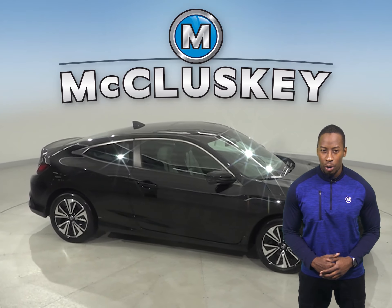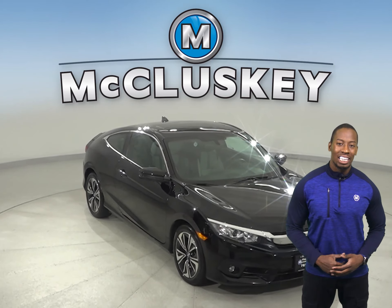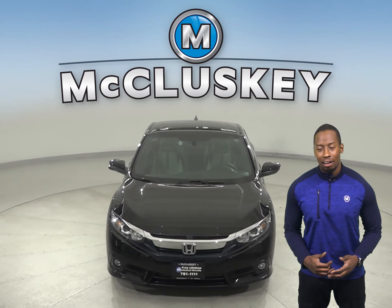It's more than ready to hit the road. Come on down today and give it a try with our free 48 hour test drive. Once you buy it, we can cover it with our free lifetime warranty.